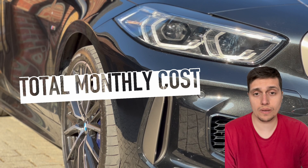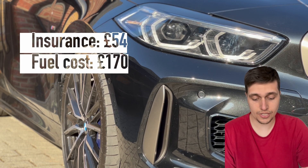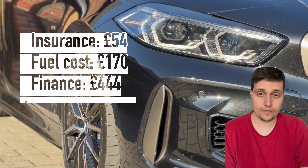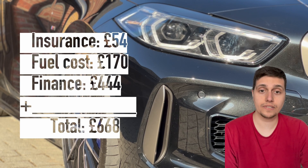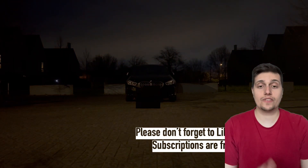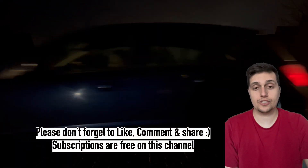I tend to pay my insurance off in full, so if I divide that by 12 months, the insurance costs roughly about £54 a month. So if we do £54 for insurance, plus £170 for fuel (filling up twice), plus £444 for the PCP payment, that equals £668 a month to run the 135i. Thank you very much for tuning in — please don't forget to like and subscribe. Catch you guys soon, bye!